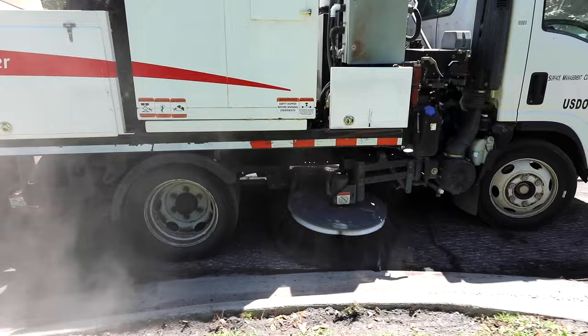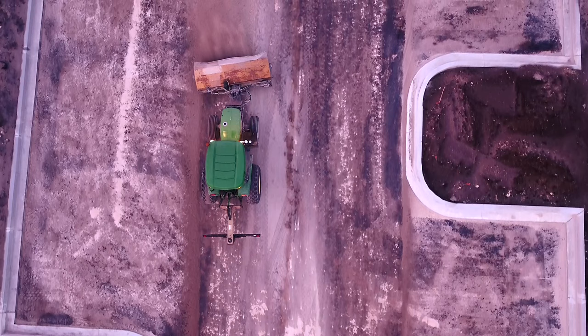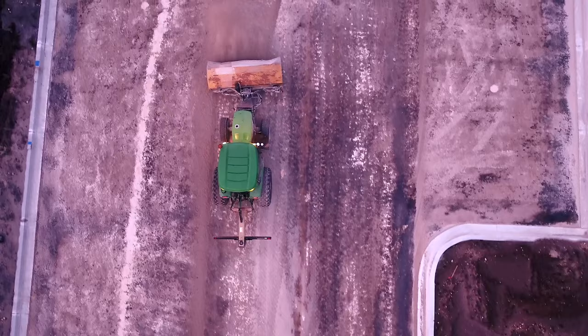Dirt on the road will prevent the tack from distributing evenly, affecting its ability to adhere the new asphalt to the milled surface and causing slipping problems in the future. The broom tractor operator is responsible for cleaning the roadway or parking lot of any and all debris before, during, and after paving. The broom tractor has a large brush attached to the front used to clean surfaces, and is available in hydraulic or mechanical options.